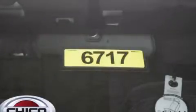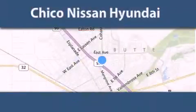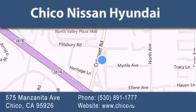Call now to find out how you can own this breathtaking automobile. Thank you for considering Chico Nissan Hyundai for your next new or pre-owned vehicle. If you have any questions, visit our website, give us a call, or stop by our dealership.